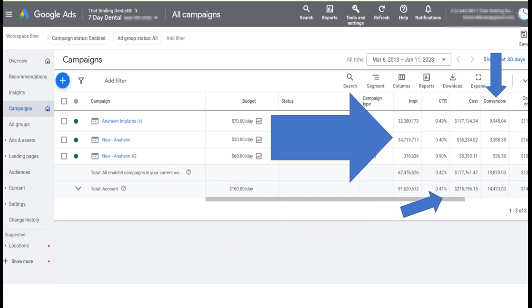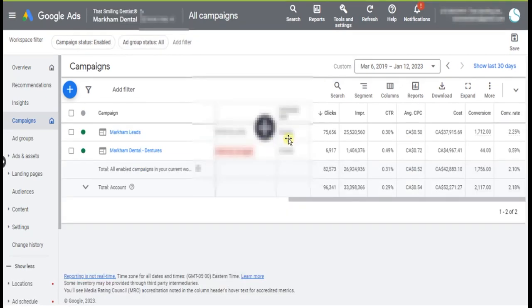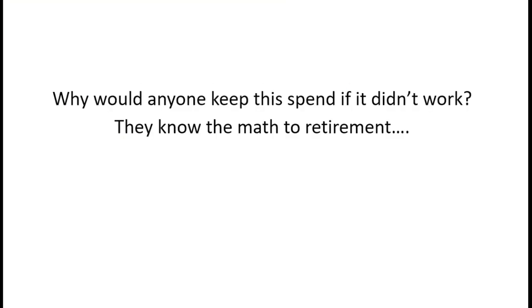You don't get these numbers in California off search advertising on $160 a day - that's 30 or 40 clicks. Jonathan Vroche in just 2022 had over 700 to 800 conversions at an average conversion rate of 1.5% - double the industry rate. What's that visibility and what are those conversions worth to your practice? People have been using this for years - this is not a test, we're not using your practice as a guinea pig. Why would anyone keep this spend if it didn't work? They know the math to retirement.